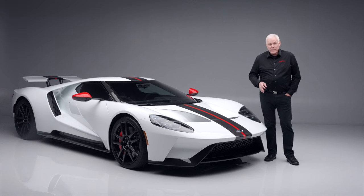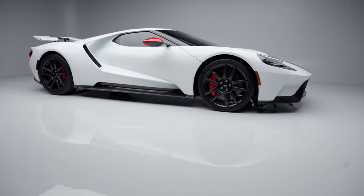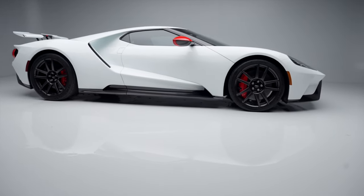The GT can launch from zero to 60 in under three seconds and achieves a top speed of 216 miles an hour. It is finished in Frozen White.